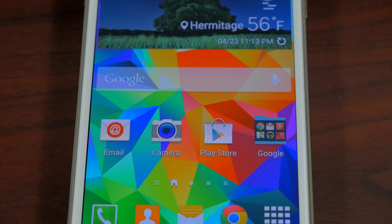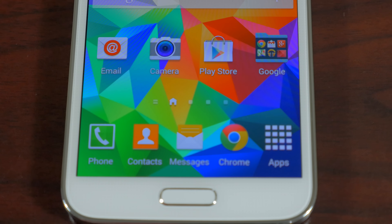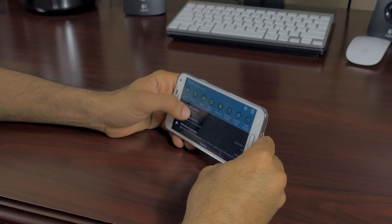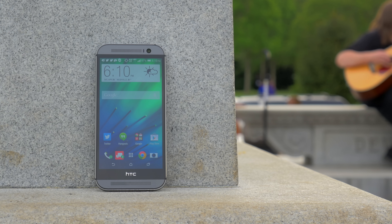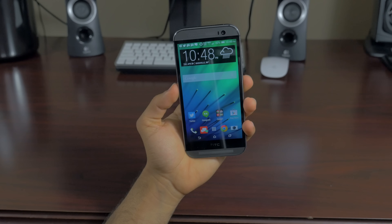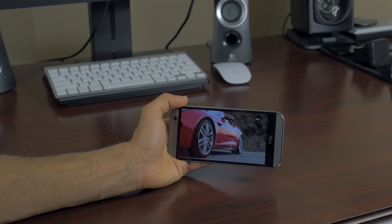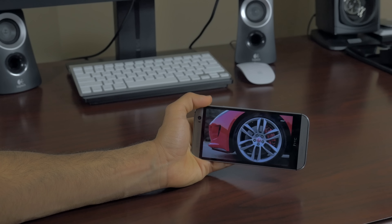Next up is the displays. The S5 has a glorious 5.1-inch Super AMOLED display with a resolution of 1920x1080. It's been rated as one of the best, if not the best, display in the mobile industry — it's one vibrant, colorful, wow-factor display. It's not the best in direct sunlight, but there's not really a single display that's truly good in sunlight. The M8 comes with a 5-inch IPS LCD panel that also has a resolution of 1920x1080, carrying a natural color that closely resembles the iPhone's color gamma. It's a beautiful display full of accuracy and sharpness, but it is a bit worse in direct sunlight than the Samsung Galaxy S5.